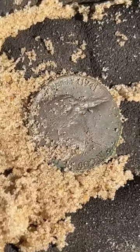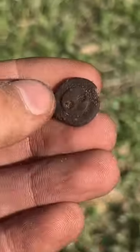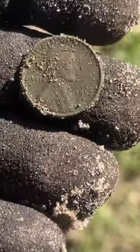Then I found a nickel from 1941, as well as a really old brass button, probably from the late 1800s. After that I moved over to this church, and my last find was a penny from 1956.